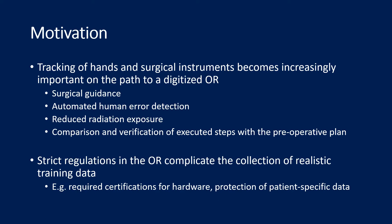Our motivation for joint hand tool pose estimation is the fact that tracking hands and surgical instruments becomes increasingly important on the way to a digitized operating room. Knowing the exact pose of a surgeon's hands and surgical instruments allows us to optimize surgery outcomes by providing surgical guidance, reducing intraoperative complications via automated human error detection, and reducing radiation exposure for patients and staff. Such use cases depend on the comparison of the current hand and tool poses with the preoperative and patient-specific plan.